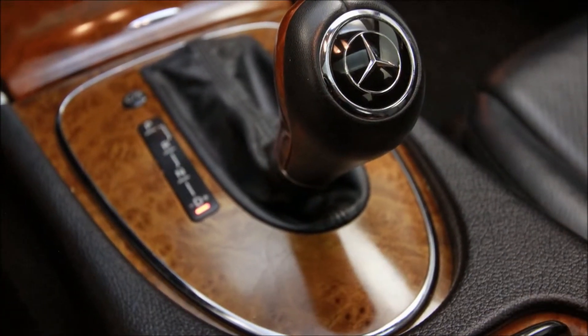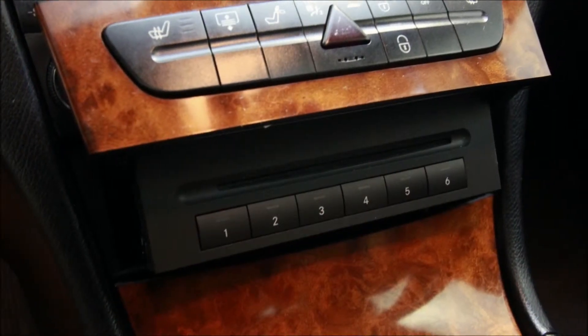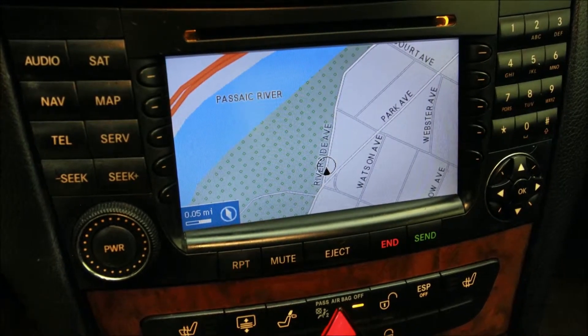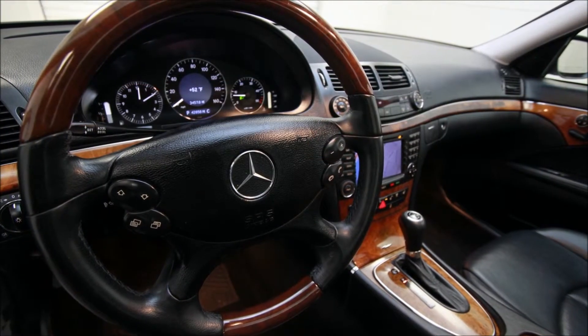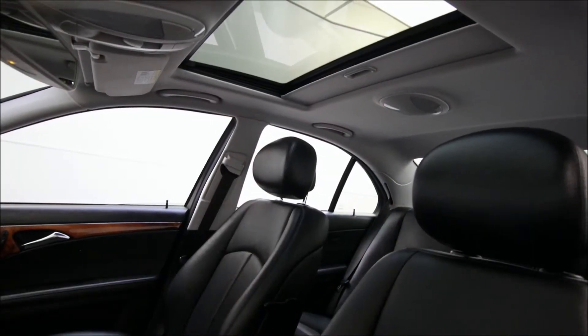The wood trim is the traditional brown interior wood trim. There you see the 6-disc CD changer that comes out from behind the heating controls, where you can control the heated seats and the power rear shade. There you have the navigation. You also have satellite radio in this vehicle, and an auxiliary port in the trunk.